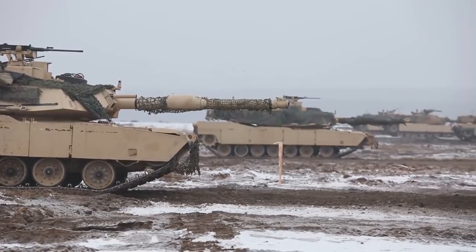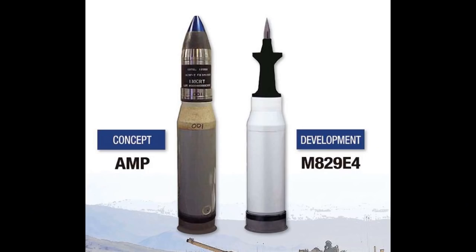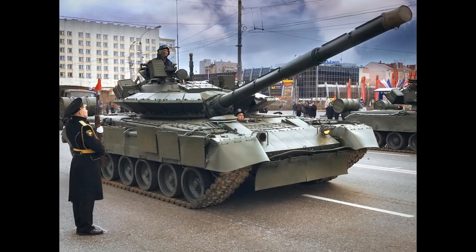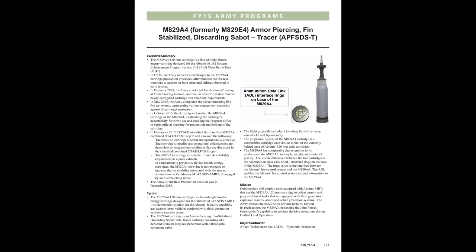The tank is also getting an ammunition data link which can support new projectiles. Those new projectiles are the M829A4 armor-piercing fin-stabilized discarding sabot and the M1147 advanced multipurpose high-explosive round. The M829A4 is a new APFSDS projectile designed to defeat more modern ERA such as Relikt, which can be seen on the new Russian T-80BVM and T-90M tanks. However, it is said to be comparable in size and weight to the previous M829A3, which would mean the new projectile may struggle against the armor package of the T-14 Armata.